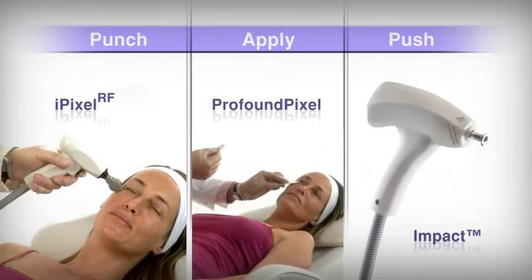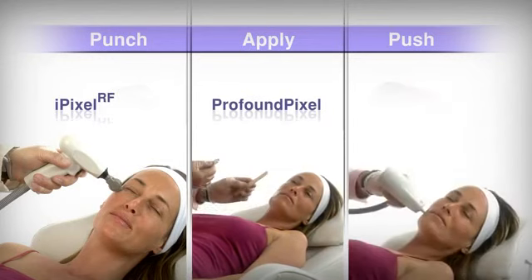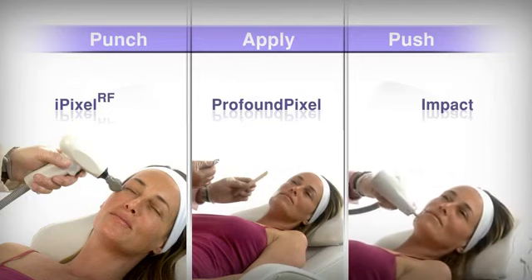Specialized Pixel Treat Cosmeceuticals from the Profound Pixel Kit are applied. And then, the Impact Ultrasound pushes the cosmeceuticals past the skin's protective barrier.